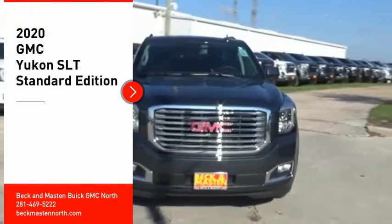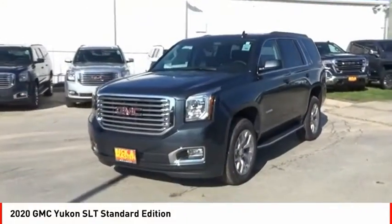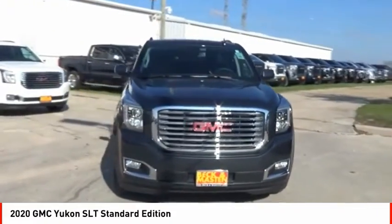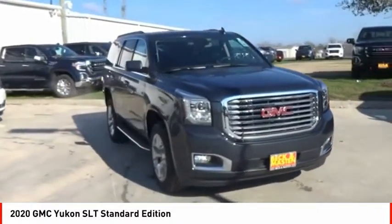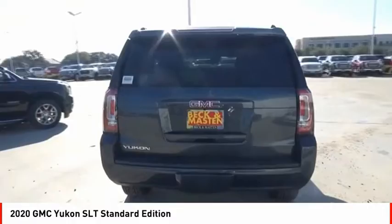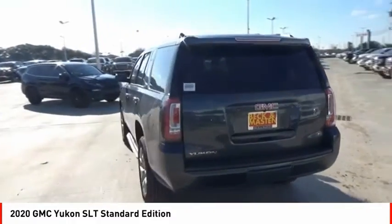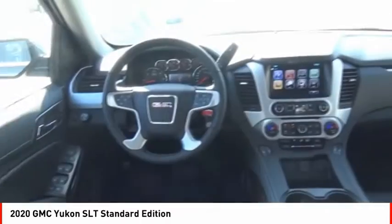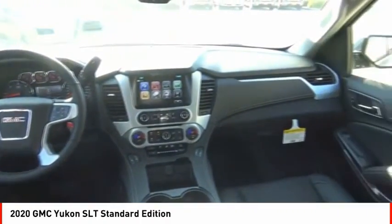Looking for the right vehicle? Check out the 2020 Yukon. Peace of mind comes standard with GMC's 100,000-mile, 5-year powertrain warranty and Yukon's 5-star frontal crash test rating. Boasting a Vortec 5.3-liter V8 with active fuel management and flex fuel, Yukon is agile and capable. Here are some of this vehicle's great options.